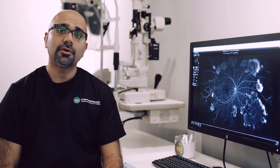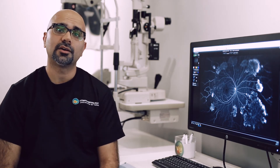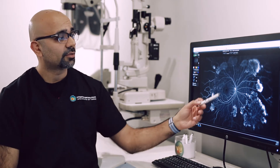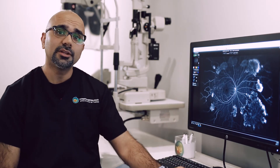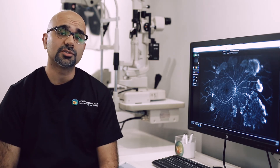Over a long period of time, poor blood flow to the retina can continue to escalate the stage of diabetic retinopathy. Here we can see a patient with advanced diabetic retinopathy developing multiple abnormal blood vessels, which ultimately if left untreated can result in irreversible vision loss or blindness.